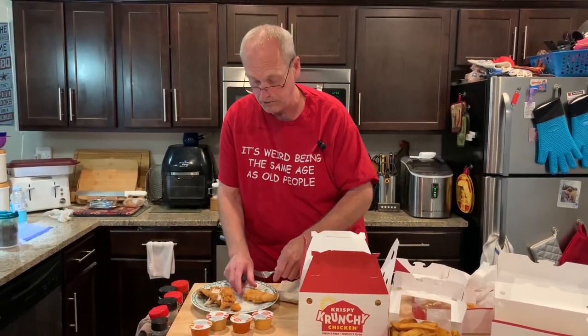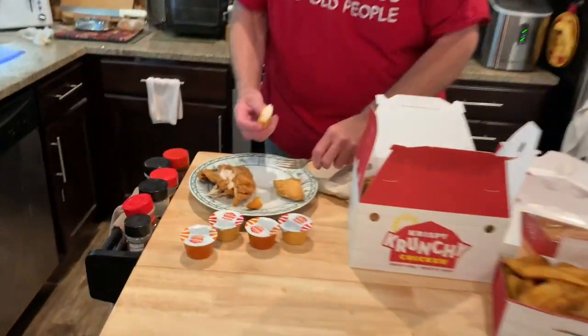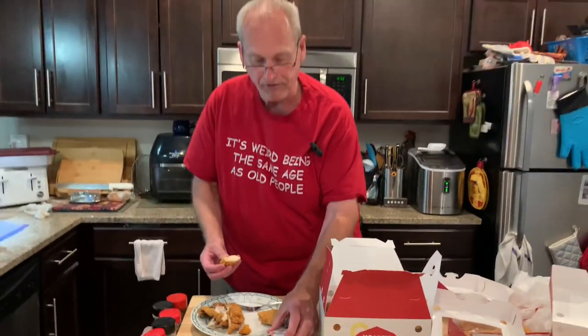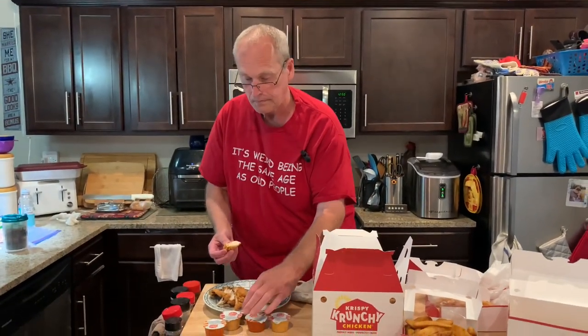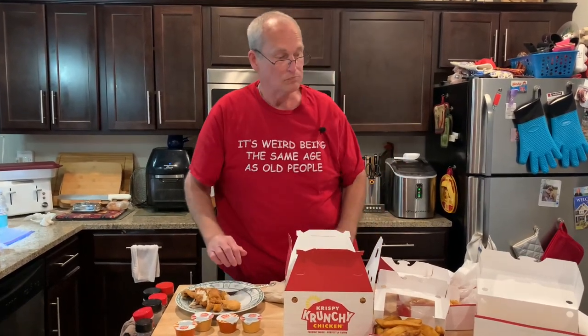That's a good-sized tender. These are Cajun tenders, and we have buffalo sauce and original sauce that they gave us. That's a good tender. Again, not real hot, but we carried out, so I don't expect it to be real hot.